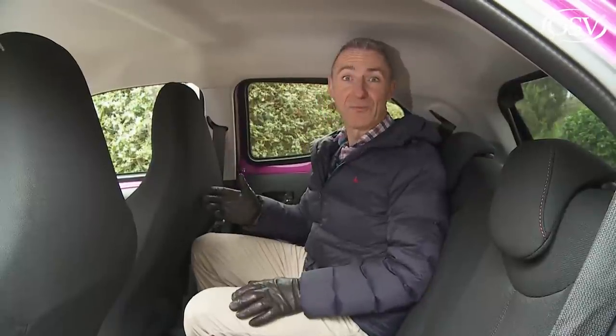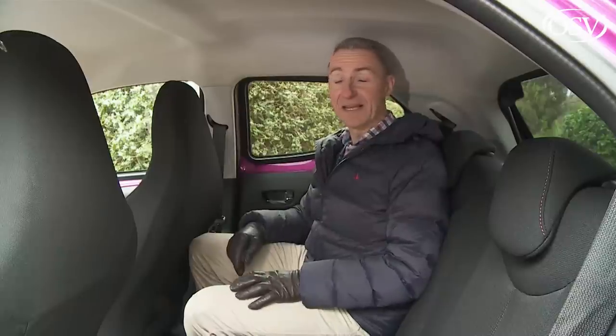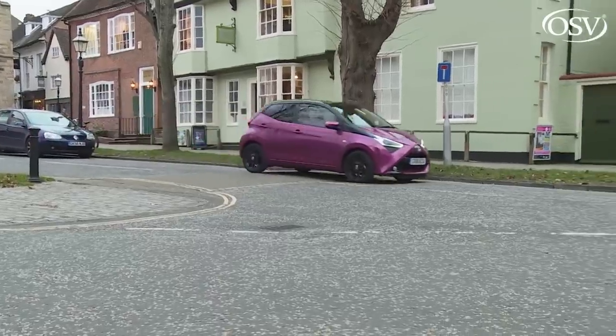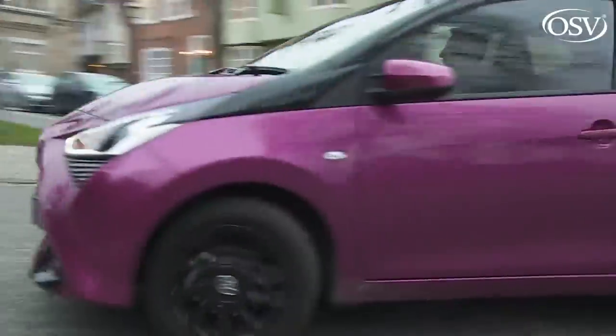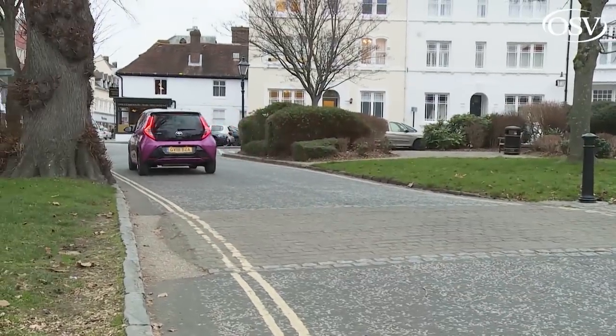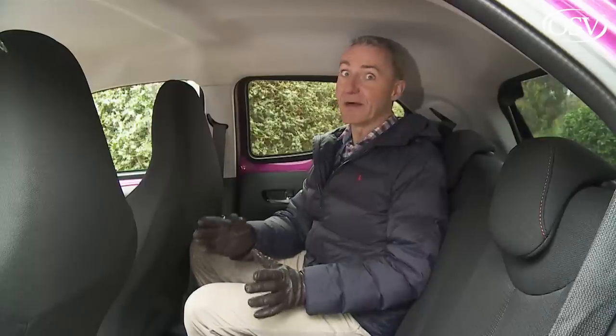It isn't. Adults will find their knees brushing the front seat backs and their heads very close to the ceiling. But how often do adults travel in the back of a city car like this? Almost never — and if it does happen, journeys are usually very short. The rear seats in runabouts like this are usually used for kids, and they'll be just fine with the accommodation provided — space-wise anyway.